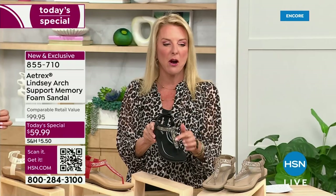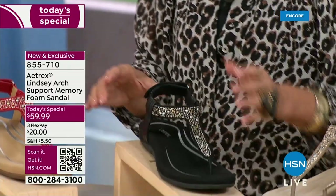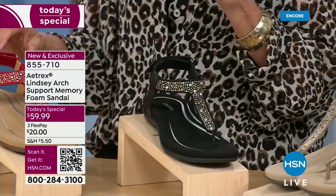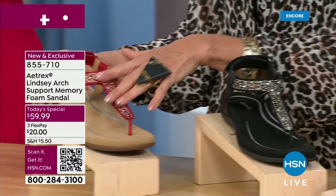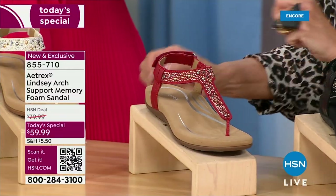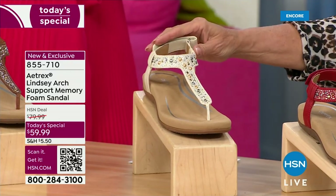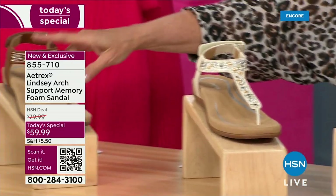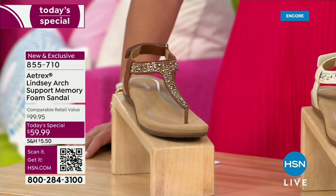Love the sparkle, love the easy-to-adjust closure. Moving on: this gorgeous deep red color, just so pretty. Next is ivory, which I also think is awesome. And finally our last color is cognac. We'll have sizes five through eleven.